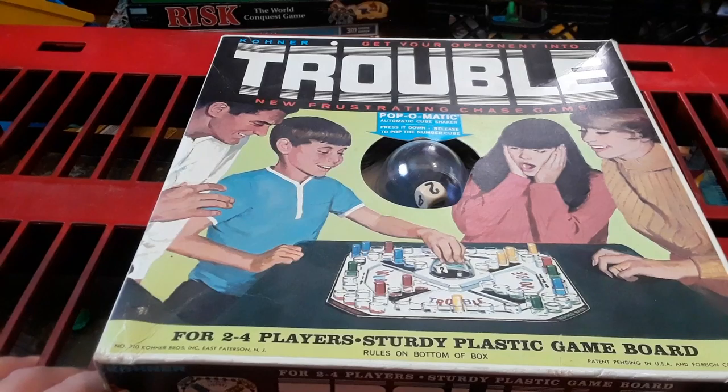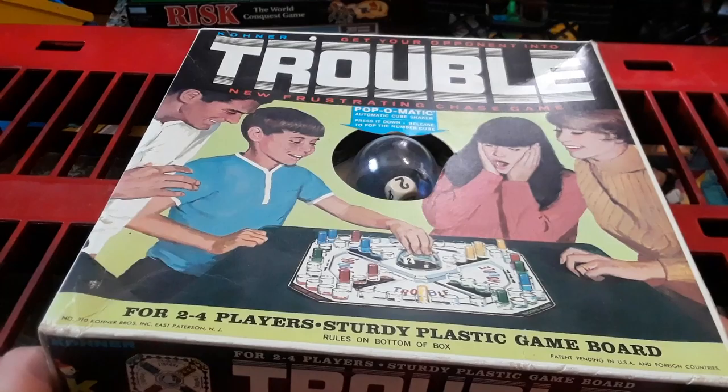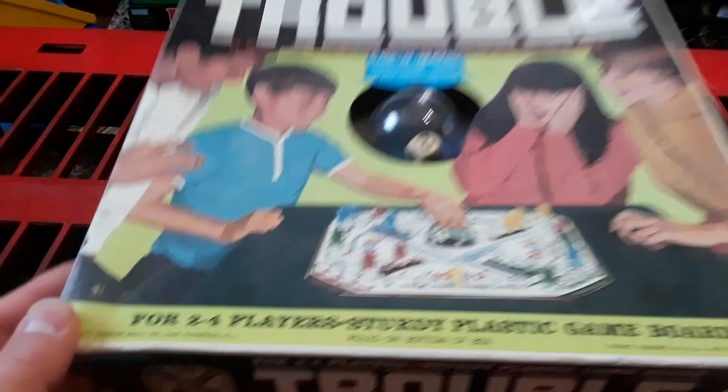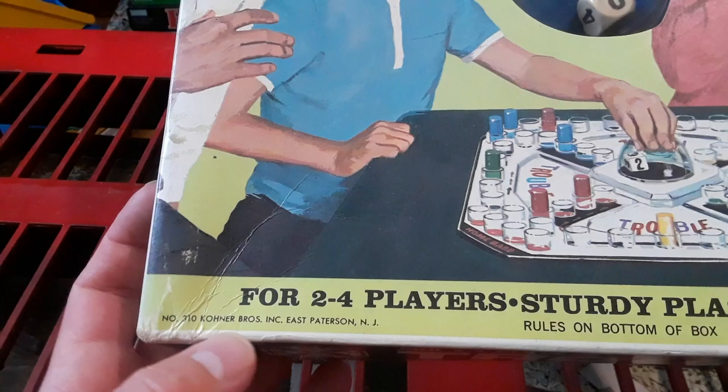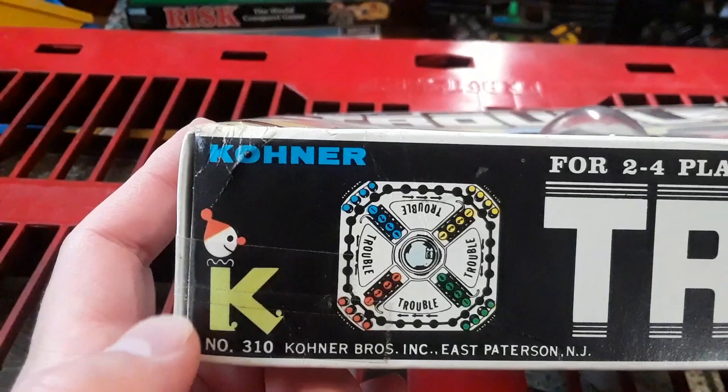For two to four players, sturdy plastic game board, rules on the bottom of the box. This has got a patent pending in the USA and foreign countries. This is done by Connor Brothers — not Parker Brothers, not Milton Bradley's, but the Connor Brothers, number 310, East Patterson, New Jersey. Connor Brothers — check out that vintage. 1965, Connor Brothers.